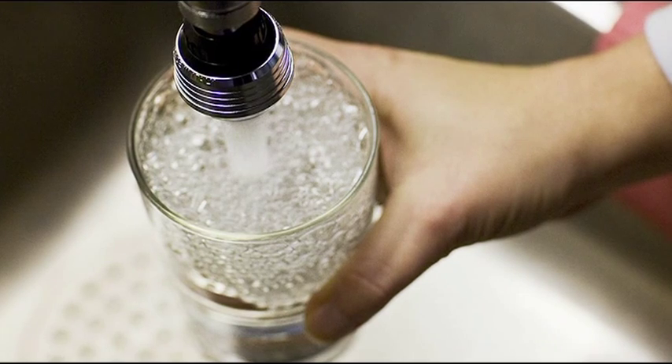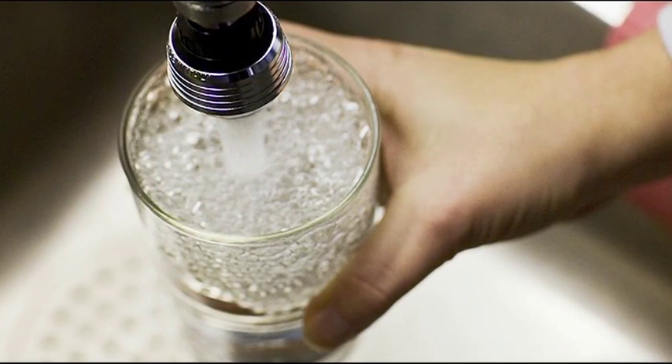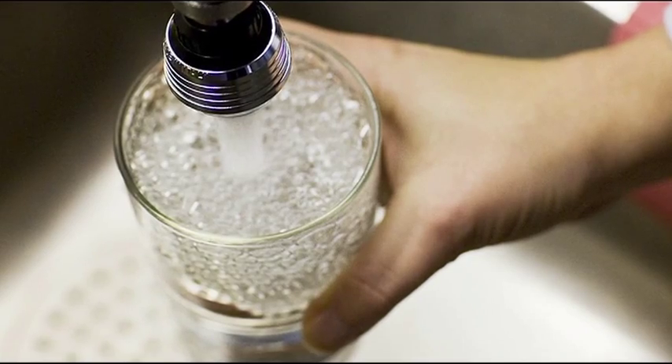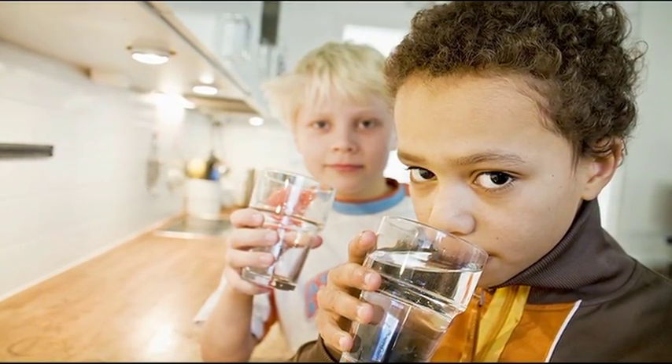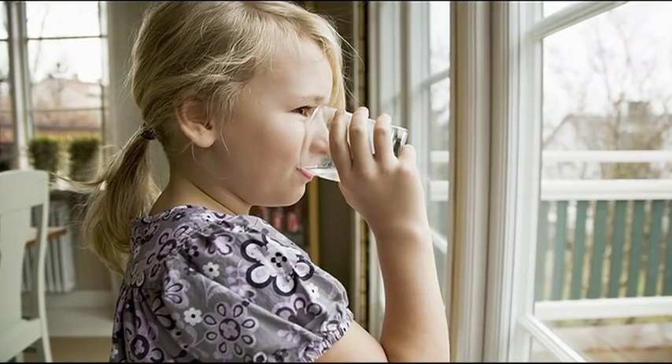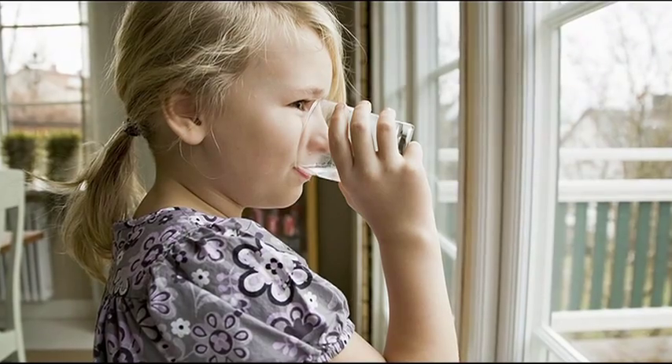When we turn on our taps, we can fill our glasses directly with good, clean water, ready to drink. In the Stockholm region, we have some of the world's best water. More than a million people enjoy good, clean drinking water every day.